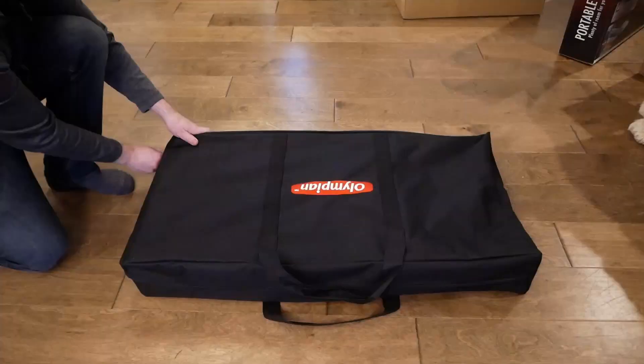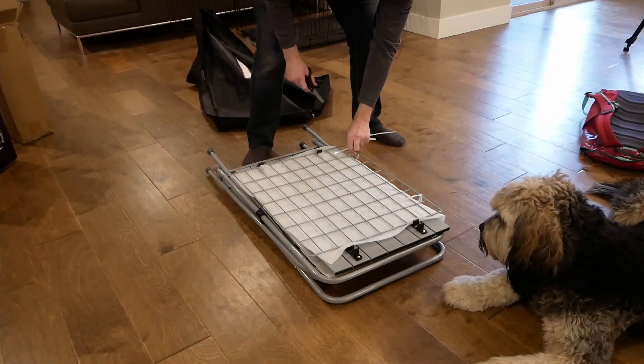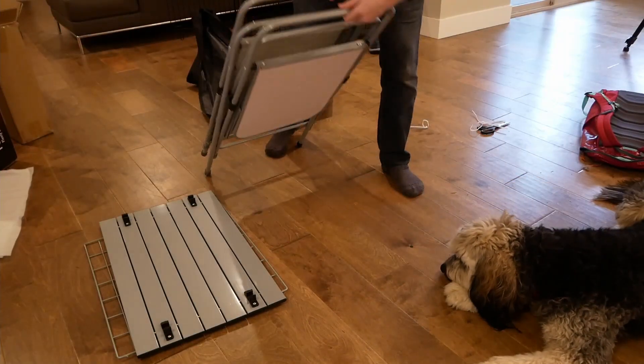Inside the outer box is the table contained within its case, and inside of that is our product. To set up, just unclip a couple of zip ties and then it folds into the upright position.